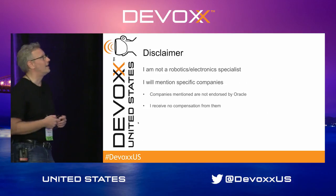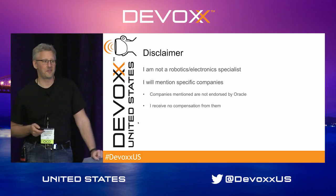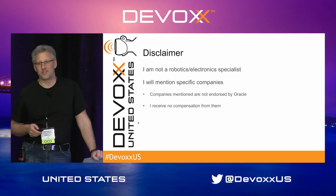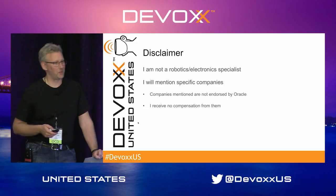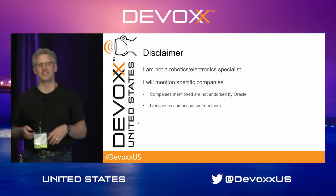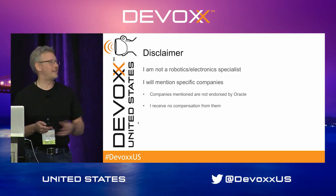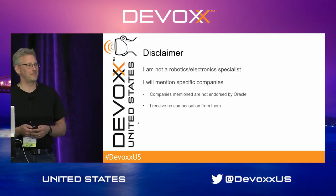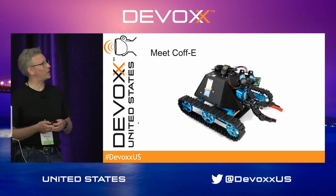Two disclaimers: first, I'm not a roboticist — that is not my area of expertise. Second, I will be mentioning specific companies. Those are not endorsed by Oracle in any way; I'm buying like everybody else. There is a large amount of components out there, and these I know worked for me, so they'll probably work for you as well. I want to get pragmatic — these things work.